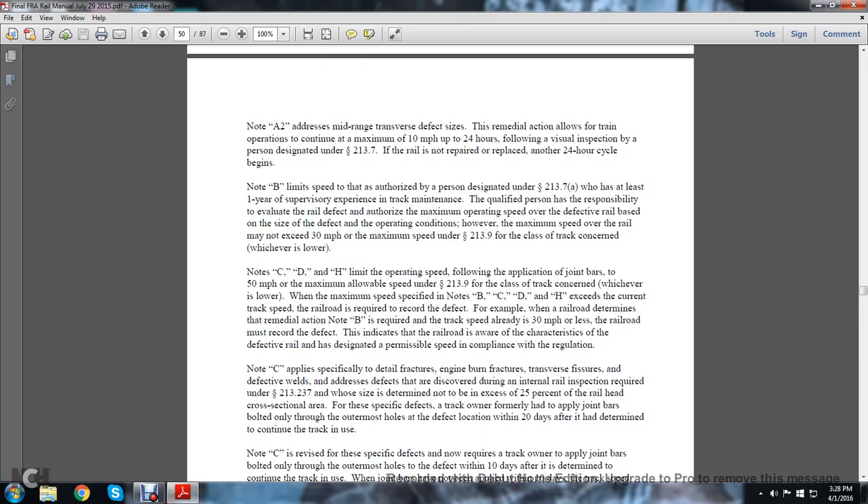Note B limits speed. A person authorized and designated under statute 213.7a who has at least one year's supervisory experience in track maintenance may evaluate the rail defect and authorize the maximum operating speed over the defective rail based on the site and defective operating conditions. However, the maximum speed over the rail may not exceed 30 miles per hour or the maximum speed under statute 213.9 for the class of track concerned, whichever is lower.